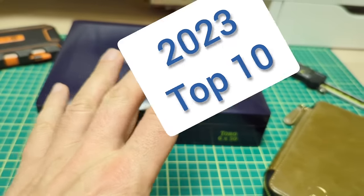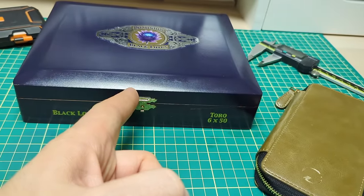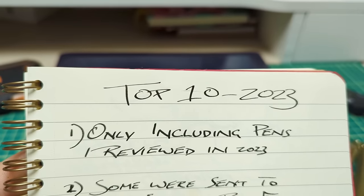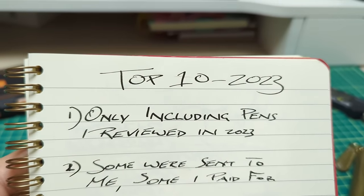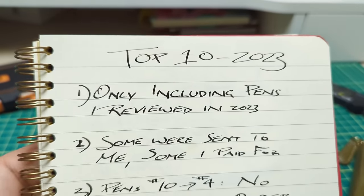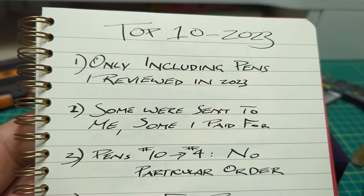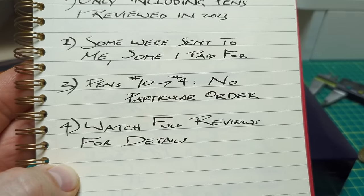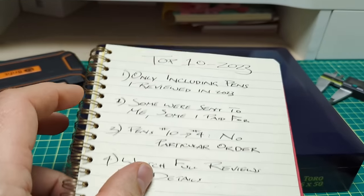Today I'm doing my top 10 pens from 2023. A few quick points: I'm only including pens I reviewed in 2023. Some were sent to me for free, some I paid for myself — that had no bearing on where they landed in the list. Numbers 10 through 4 are in no particular order; I'll put pens 1, 2, and 3 in an order. I have full reviews on all the pens I'm going to mention, so check my channel for details.